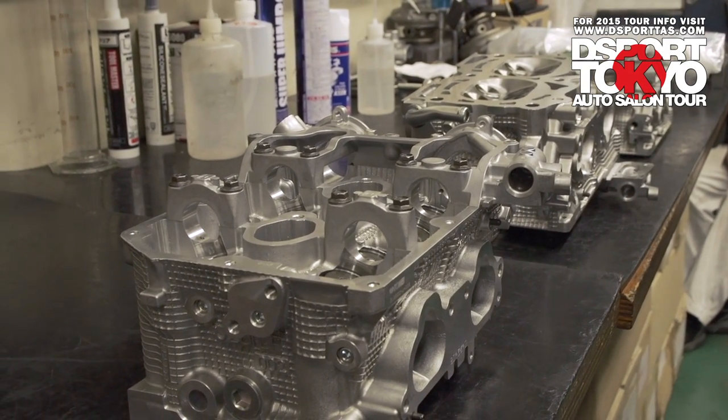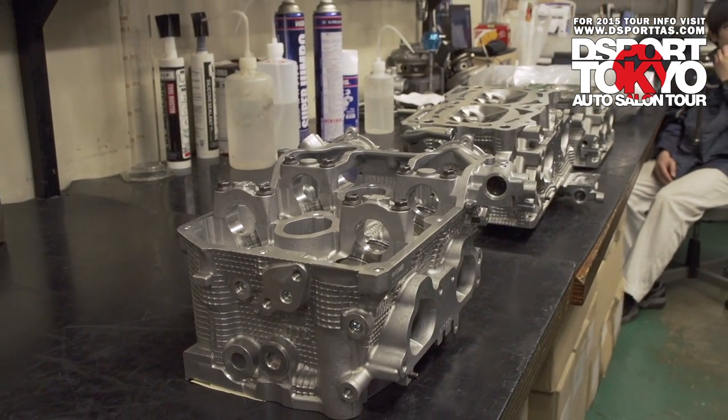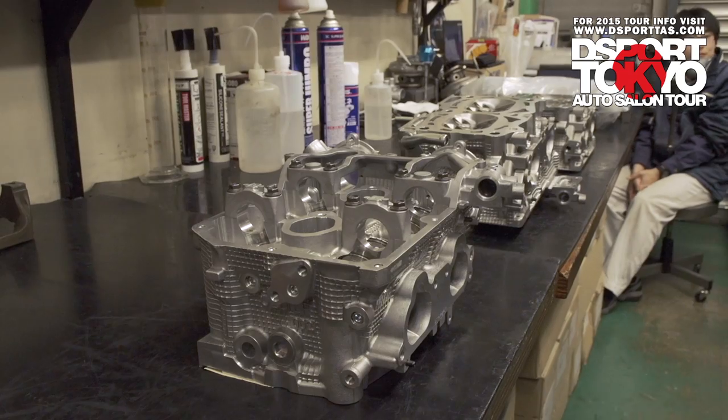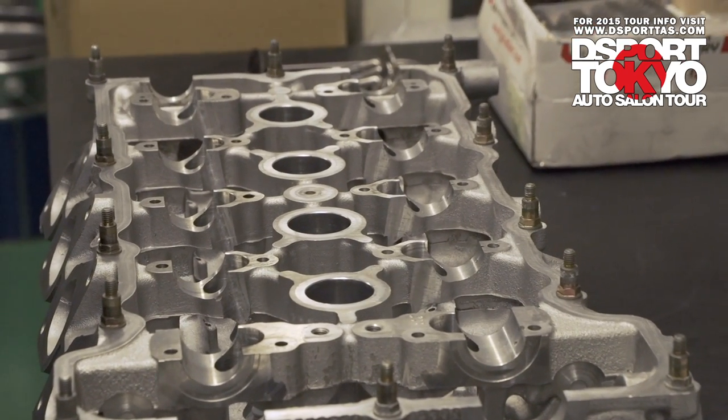They log everything — who builds it, the time of the day, the temperature, and then every single clearance and what is used and all that. If there's anything that needs to be rebuilt later, they can refer back to what we used and what bearing sizes and so on.